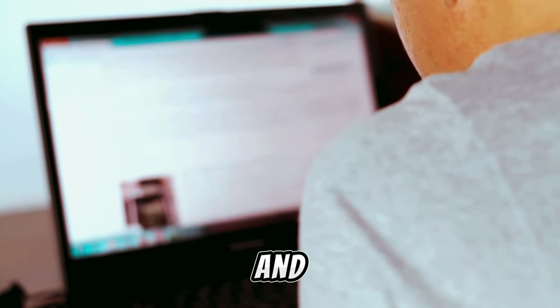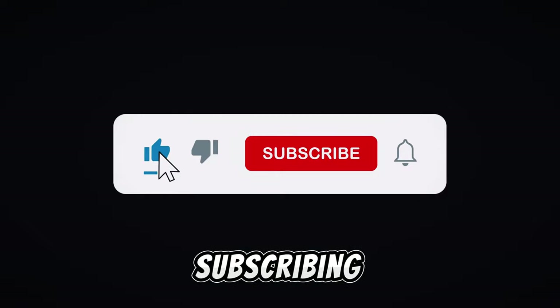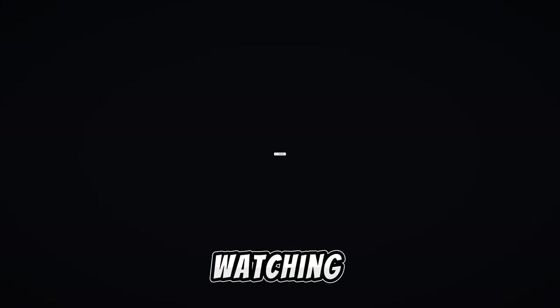We are doing a lot of research and effort. Please do not forget to support us by clicking like, subscribing, leaving a comment, and thank you for watching.